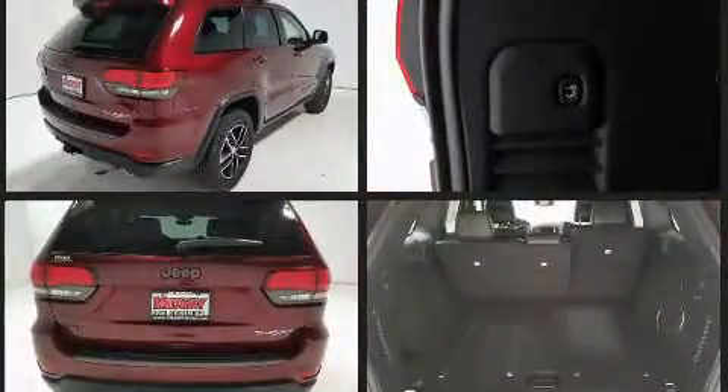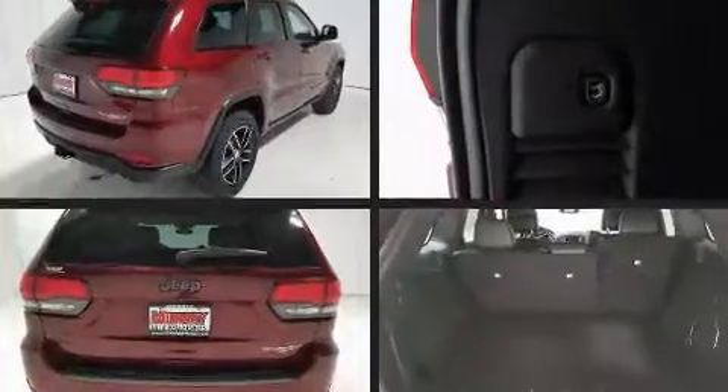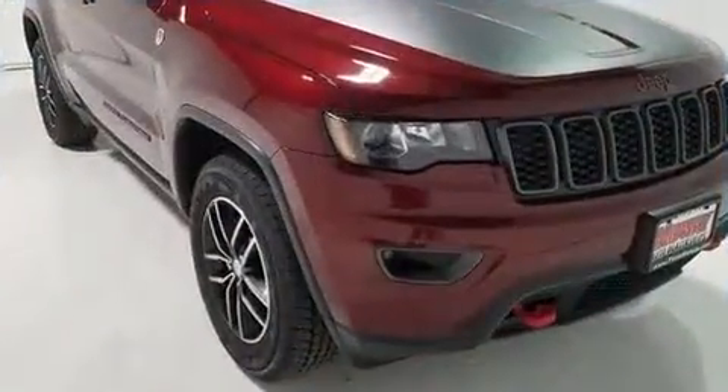Top features include remote keyless entry, front and rear reading lights, a built-in garage door transmitter, automatic dimming door mirrors, heated steering wheel, power door mirrors and heated door mirrors, a trailer hitch, and power front seats.